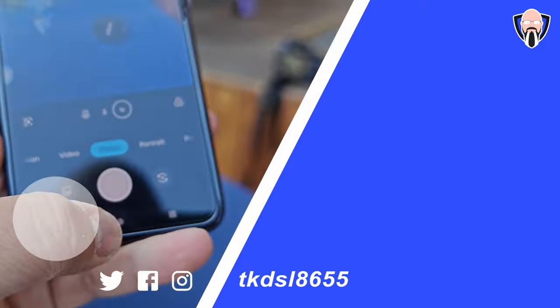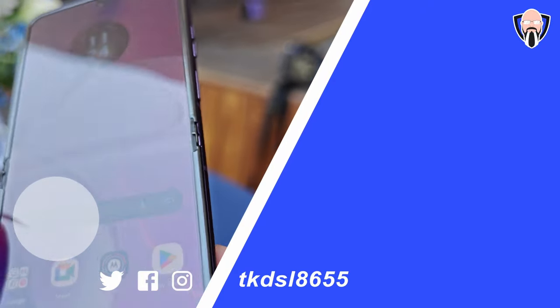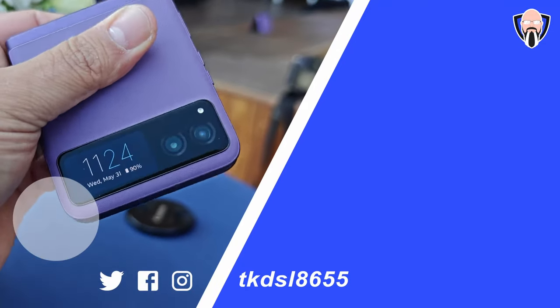This is going to be launched a little bit later on than the Razr Plus for 2023. Let me know what you guys think about this — this is a quick hands-on initial impressions. I'm really excited to see what Moto is doing for foldables, specifically flip phones in 2023 with the Razr and the Razr Plus.